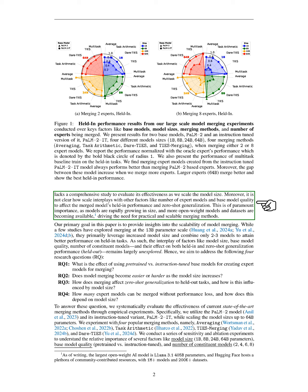Our findings reveal important insights into model merging. First, the choice of model initialization significantly impacts the performance of the merged model, with instruction-tuned models outperforming pre-trained ones. Second, larger models are generally easier to merge, regardless of the base model or merging method used. Third, merging improves zero-shot generalization, allowing the merged model to adapt better to new tasks, often matching or exceeding the performance of strong multi-task training baselines. Fourth, larger models can effectively merge more expert models. Overall, our experiments highlight specific scenarios where model merging is particularly beneficial and underscore its potential to create highly adaptable language models.